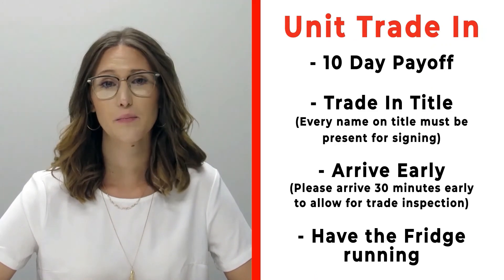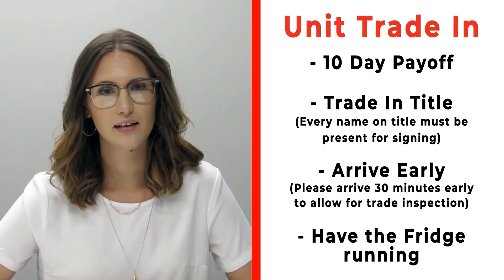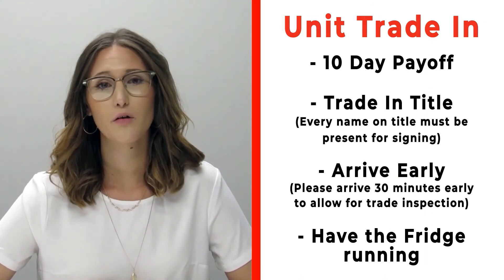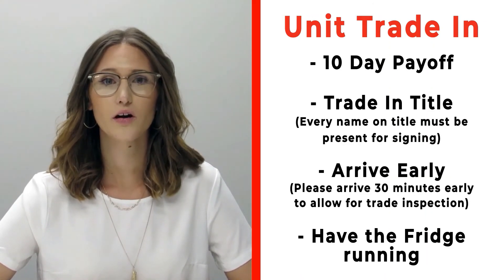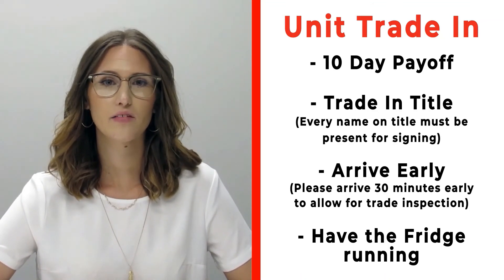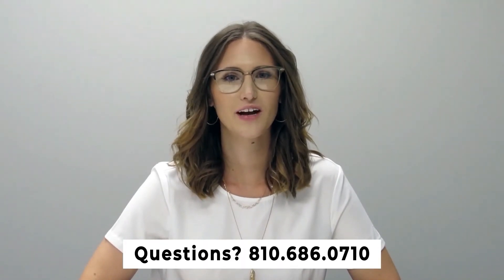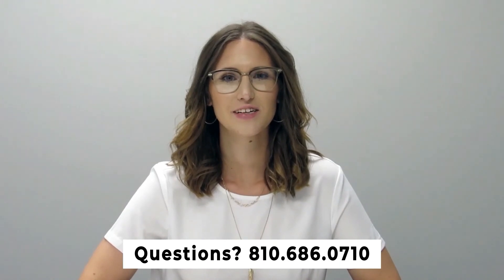If you have a trade that you're trading in with us, please make sure that you bring your 10-day payoff, as well as your title, and all persons who will be listed on the title of that trade. Arrive 30 minutes early before your appointment time so we can properly inspect your unit, and also make sure that you have the fridge on and running prior to arrival. If you have any questions, please feel free to give us a call at 810-686-0710. Thanks so much, have a great day!